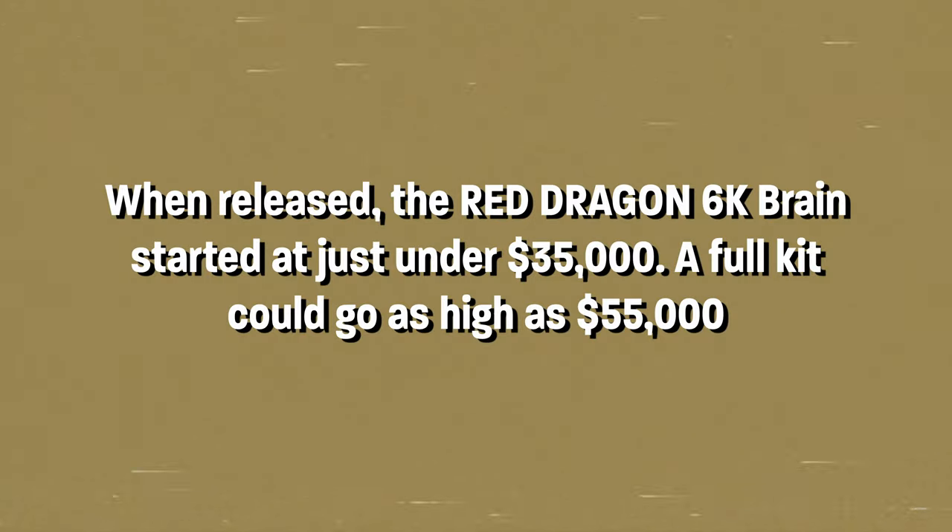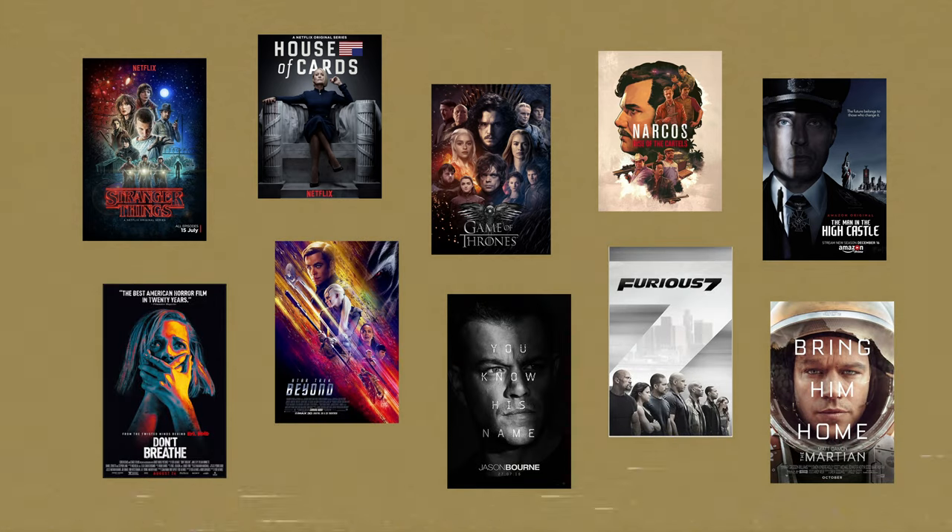What makes the Epic Dragon worthy of a video? At one point, this camera was very expensive — the Epic Dragon body and sensor package was roughly around $60,000. It was a great camera that shot a ton of stuff: House of Cards, Stranger Things, Maniac on Netflix. All kinds of really big budget content was being shot on Dragon specifically because it could shoot 6K when not much else on the market could.